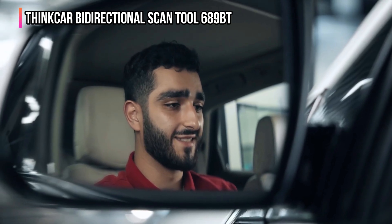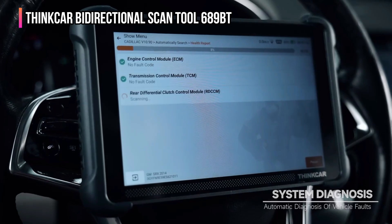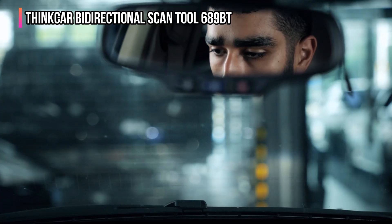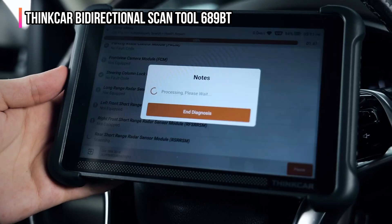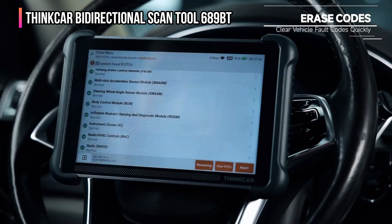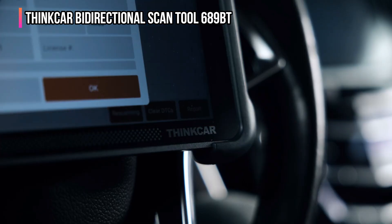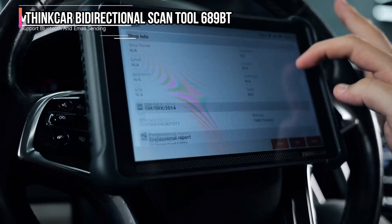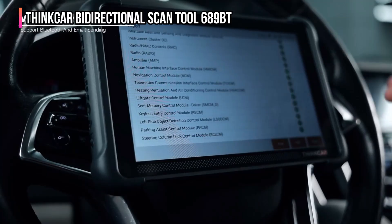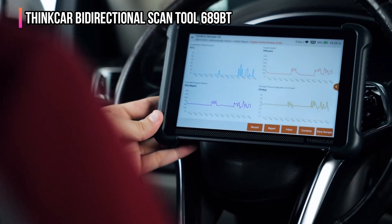The ThinkScan 689BT offers OE-level all-system diagnostics, enabling comprehensive access to critical vehicle systems like engine, transmission, brakes, TPMS, battery, and SRS for reading and clearing fault codes. It features full bi-directional controls and more than 34 essential service functions, including oil reset, EPB, BMS, SAS calibration, and injector coding.